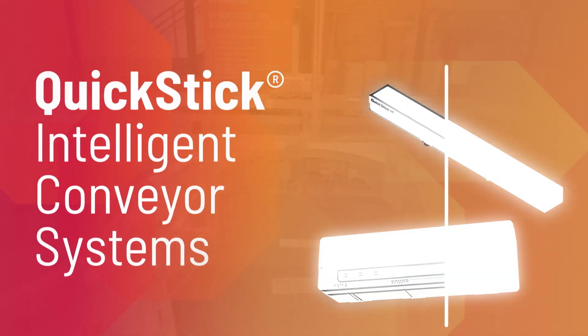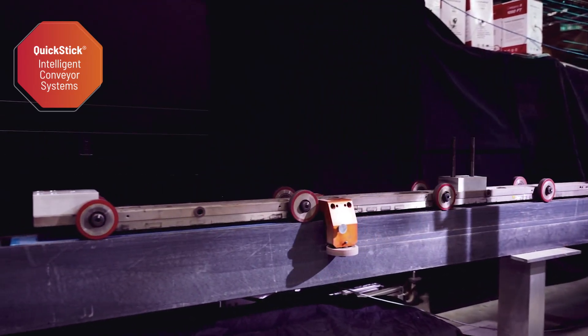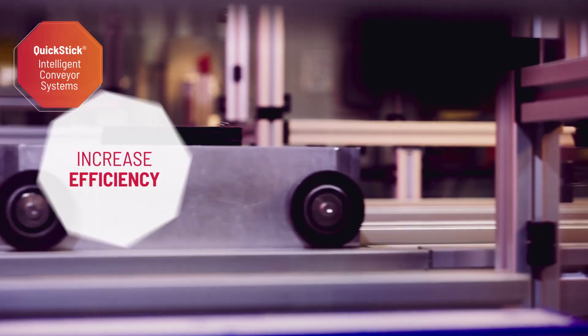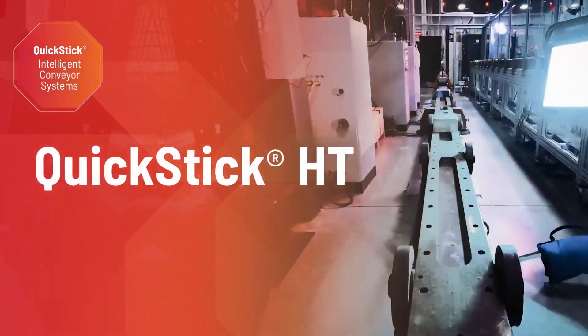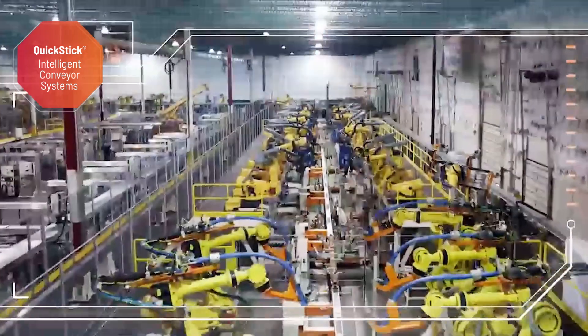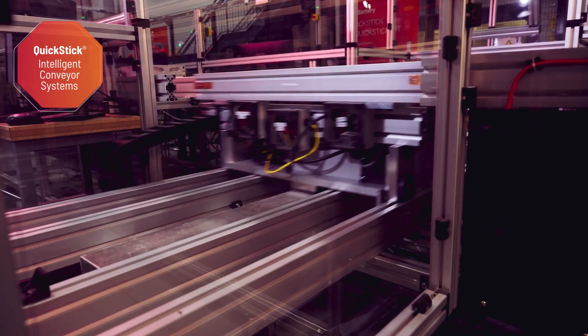QuickStick intelligent conveyor systems can be a productivity catalyst for high-speed, high-payload applications. When you need to increase throughput, remove buffers, and increase efficiency, our QuickStick HT and QuickStick 150 systems are ideal. No matter what your payload, you can move it with exceptional speed, precision, and care with QuickStick intelligent conveyor systems.